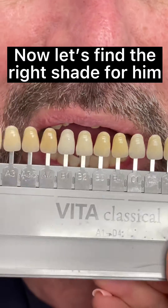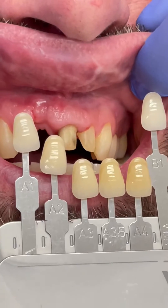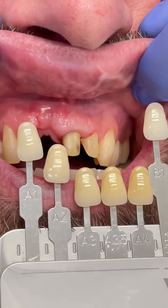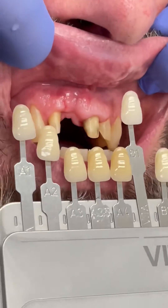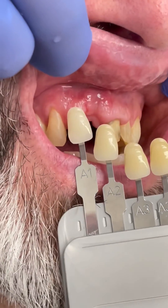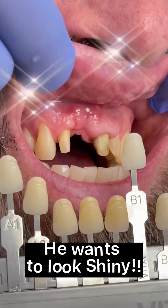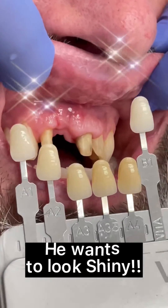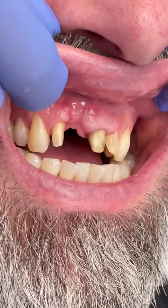Now let's find the right shade for him — he wants to look shiny. Now be ready for part two, it's coming!